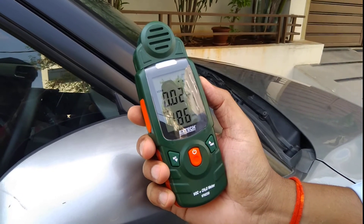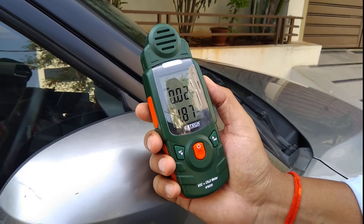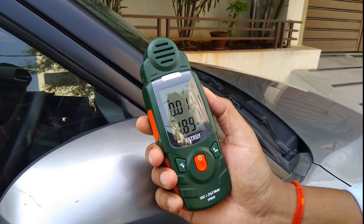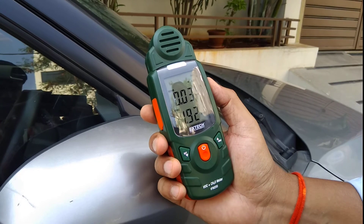And the TVOC as 1.87. Please remember that the HCHO is formaldehyde — the range for this is up to 5 ppm. For the TVOC, it is up to 10 ppm. So now we'll check the reading inside the car.